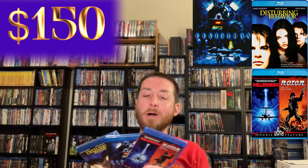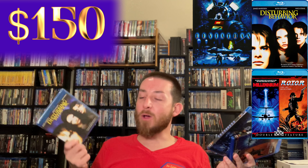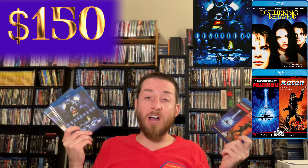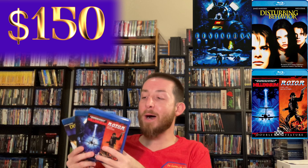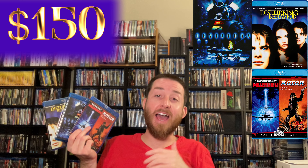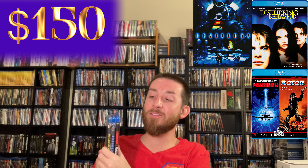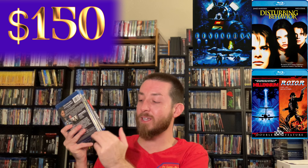My Disturbing Behavior is brand new and I haven't opened it yet, but I did open Leviathan and Millennium and Rotor to watch them again recently. Shout Factory and Scream Factory did a great job on these, and they're hidden gems. I really wish they wouldn't have gone out of print. The lowest I could find was one selling for about $100 in the last year; otherwise they go for $150 regularly and there aren't many available.